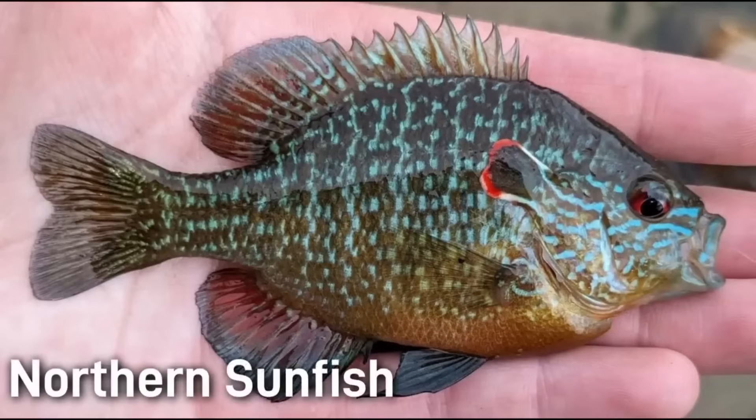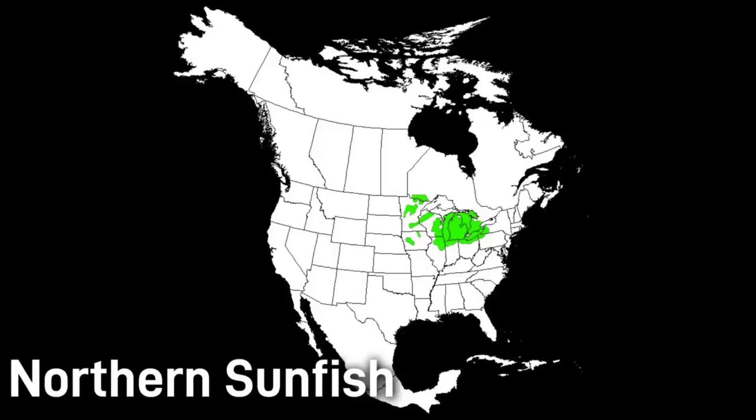The northern sunfish can be very colorful, but especially during the breeding season. This is another one of the small fish on this list and it usually doesn't exceed 5 inches. The northern sunfish has a relatively small range, found in and around the Great Lakes.